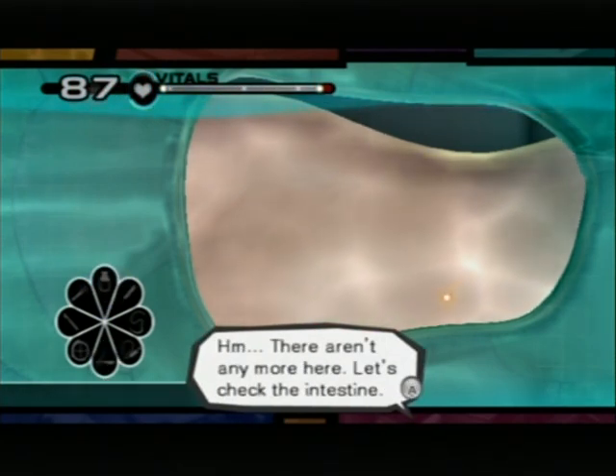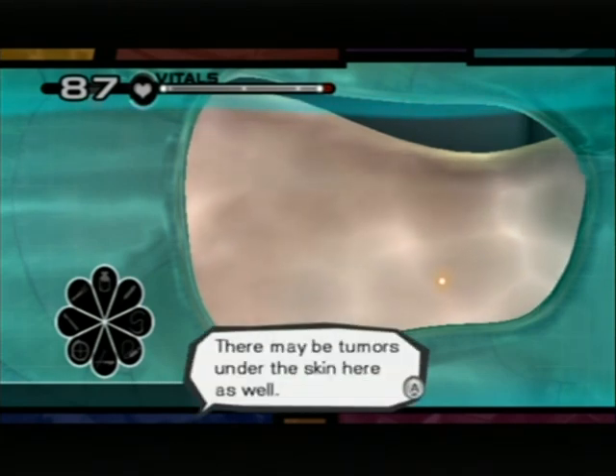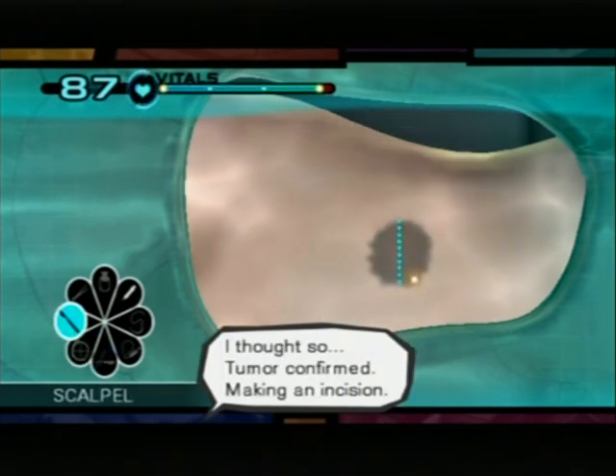There aren't any more here. Let's check the intestine. We're not done yet — there may be tumors under the skin here as well. I want to check the area with the apoptic. Thought so. Tumor confirmed.